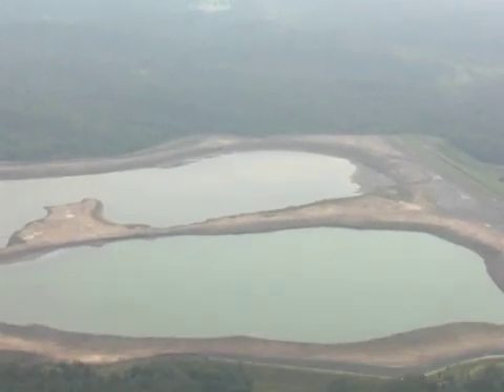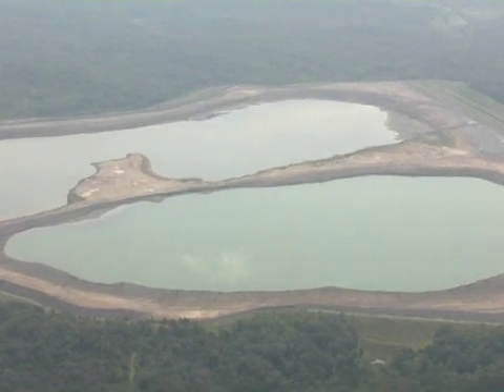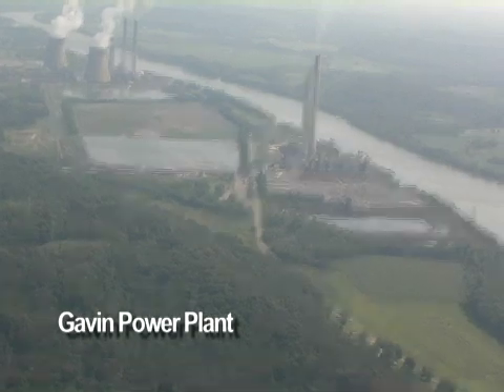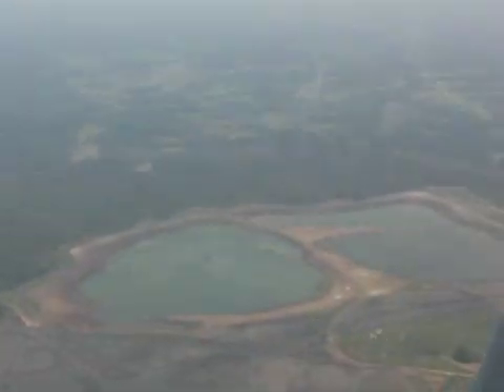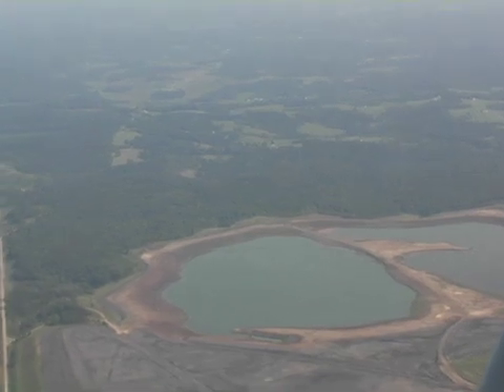Five million people get their drinking water from the Ohio River. This water could be contaminated if the ponds leak or the man-made dams break. American Electric Power owns several landfills and wet ponds to dispose of waste from their Gavin Power plant. Ohio is one of 29 states that does not require coal ash waste ponds and landfills to be monitored.